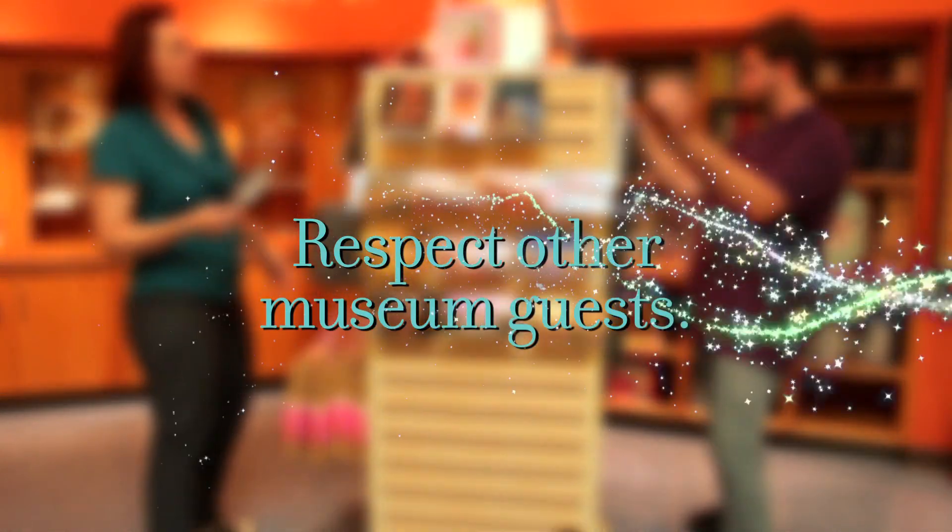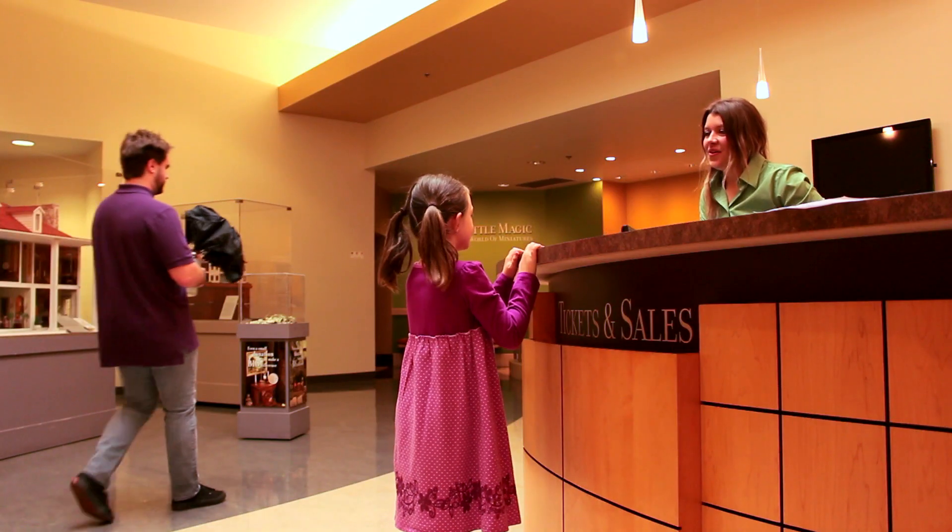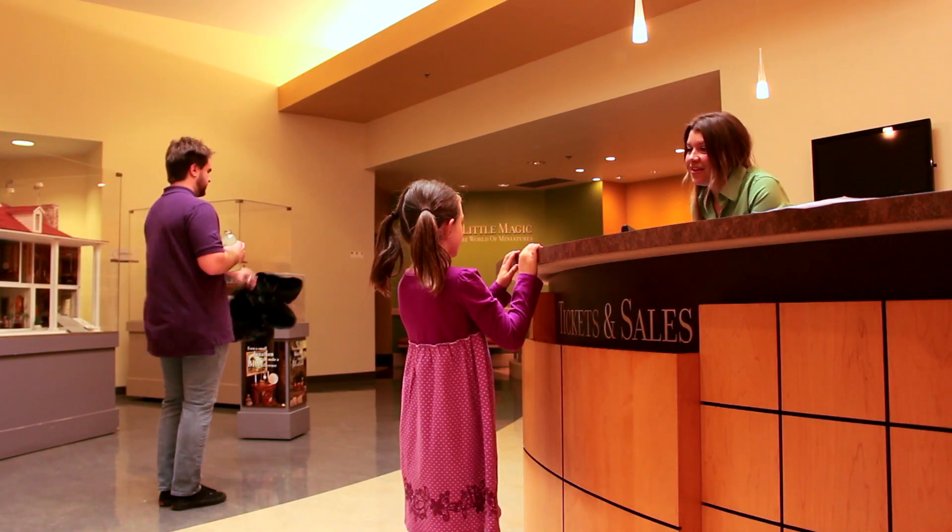For example, let's slow down and be respectful of people around us. Food and drink are not permitted in the museum galleries.